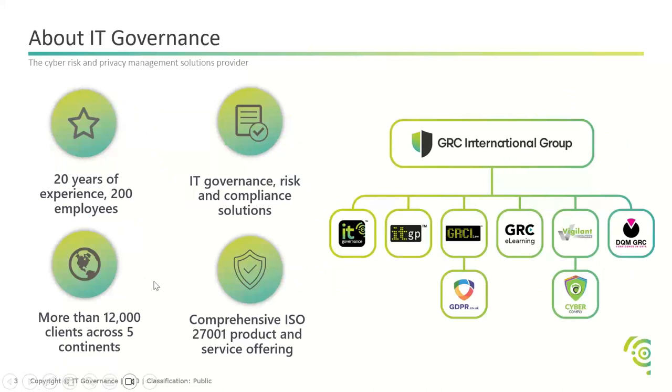Before I introduce the panel, just a little bit about IT Governance. We have 20 years of experience — it was our 20th anniversary just recently. We specialise in IT governance, risk, and compliance solutions. We have more than 12,000 ISO 27001 product and service offerings, which is kind of our bread and butter — 27001 is where our business started.